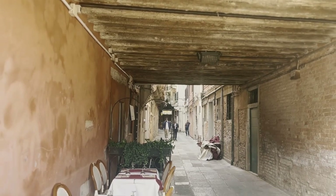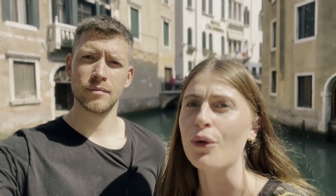In between all the stops we're showing you there are so many beautiful streets and places you can explore. I would definitely recommend having Google Maps because it's so easy to get lost.